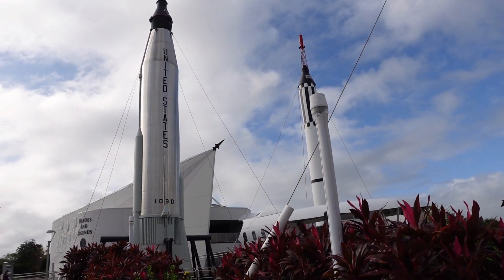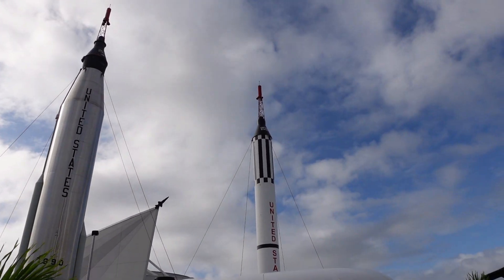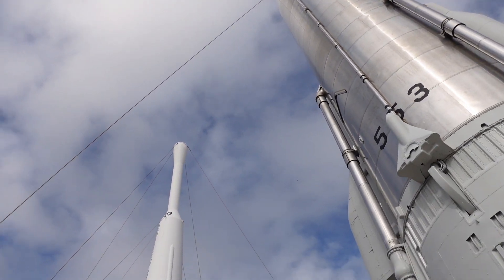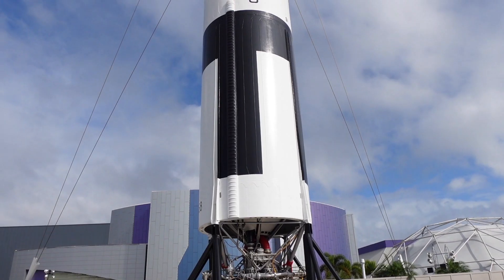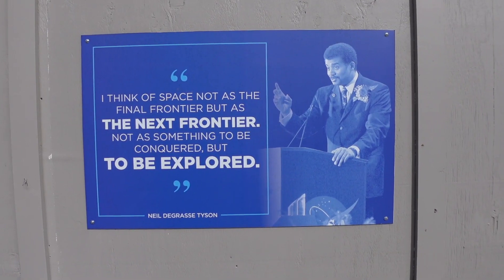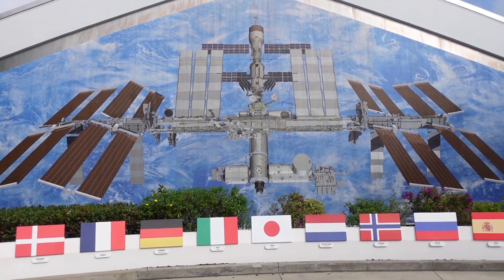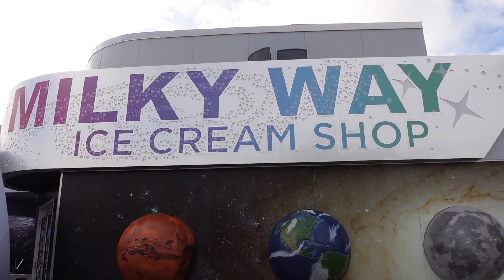This is the Rocket Garden — didn't realize it was called that. They do a guided tour every so often, I think every 15 minutes, or you can just look around yourself. These aren't even that big by today's standards, but these are huge. I think we will definitely be making a stop at the Milky Way ice cream shop. Get some astronaut ice cream maybe — or might be normal ice cream as well. Wonder if they mix them.